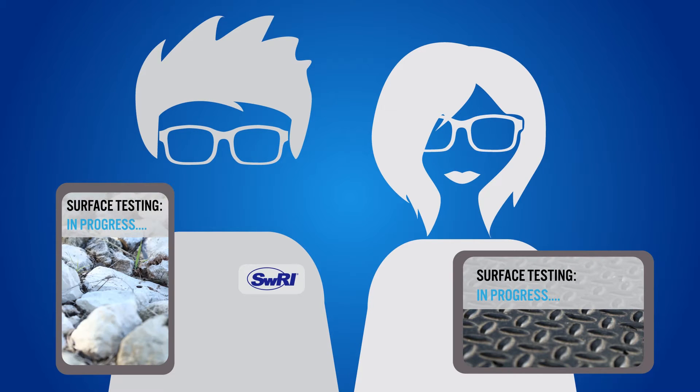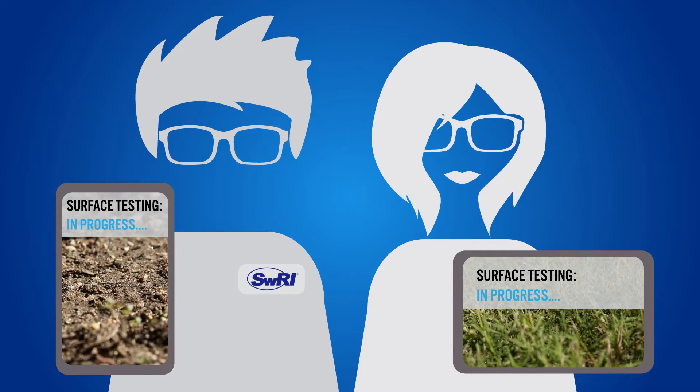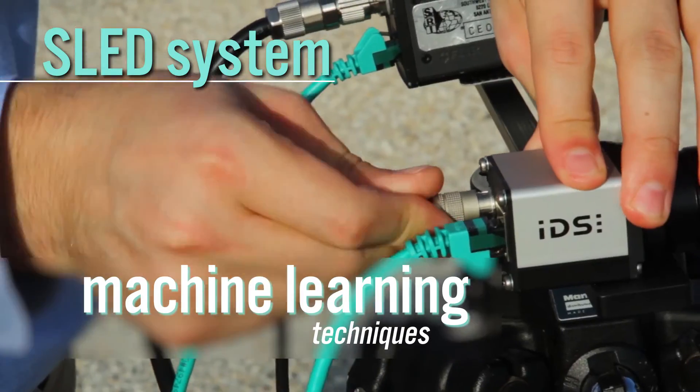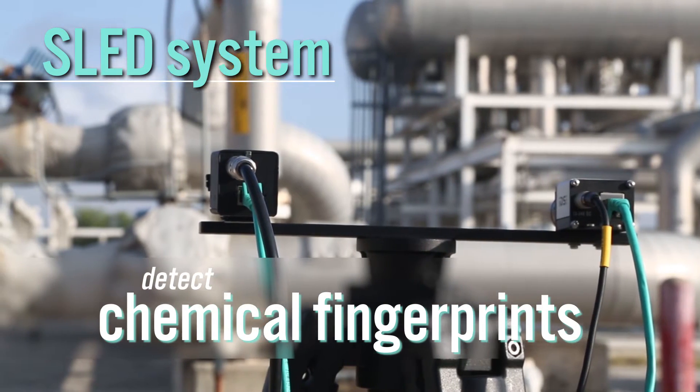SWRI engineers used sensors to image a variety of different hazardous leaks in realistic operational environments. The system uses machine learning techniques to reliably detect the chemical fingerprint of small liquid leaks.